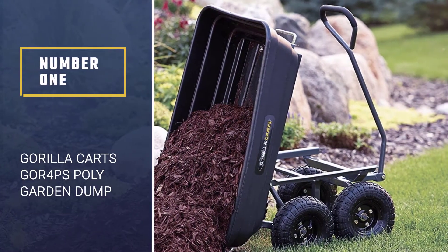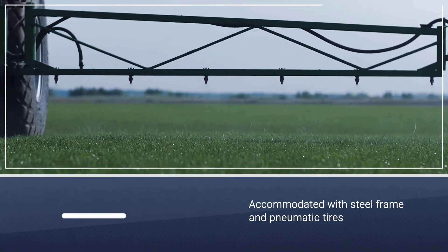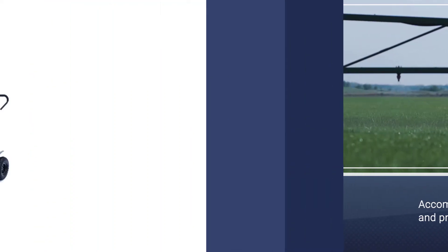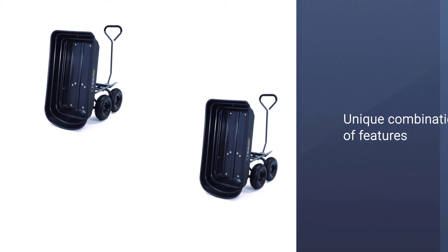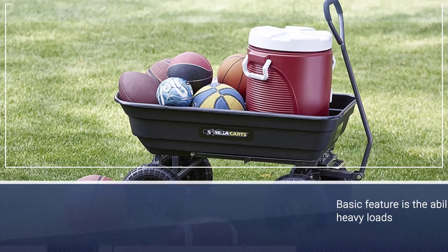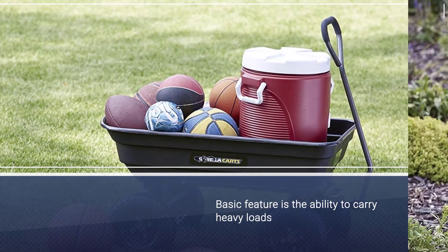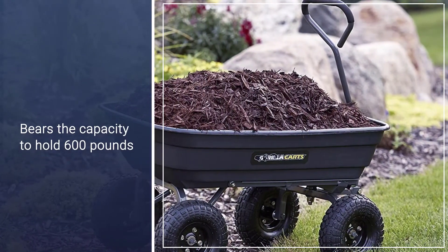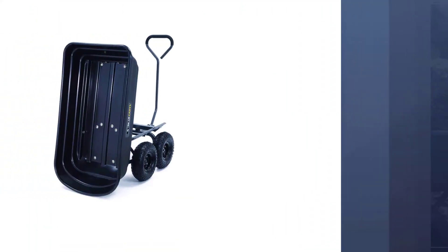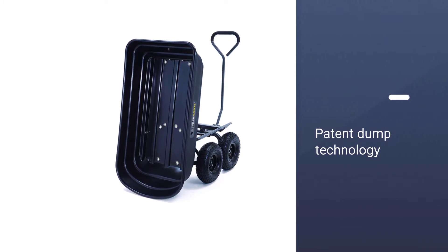Number one most popular: Gorilla Karts GOR4PS Poly Garden Dump Cart. This cart falls under the poly trailer category, accommodated with a steel frame and pneumatic tires so that you can get a mixture of top-notch features in a single poly cart. A unique combination of features and an affordable price makes this cart suitable for any purpose. Its basic feature is the ability to carry heavy loads — it bears a capacity of 600 pounds, which is remarkable at such a price. The patent dump technology ensures quick pickup and clearing off.